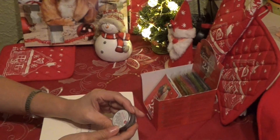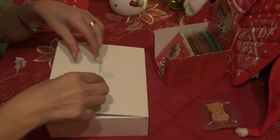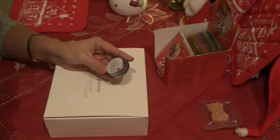Aber jetzt habe ich hier ein echtes Problem – jetzt muss ich mal erst meine Brille suchen. So, nun habe ich meine Brille. Jetzt gestaltet sich das Ganze doch etwas einfacher. Jetzt will ich mal gucken, was da drin ist in dieser Tandoori Masala Gewürzmischung.